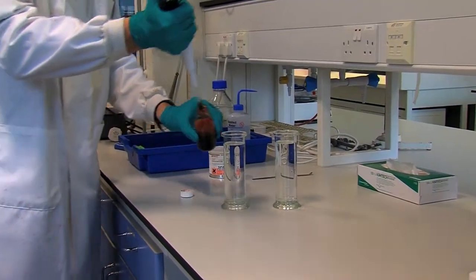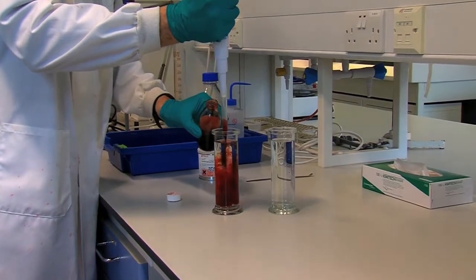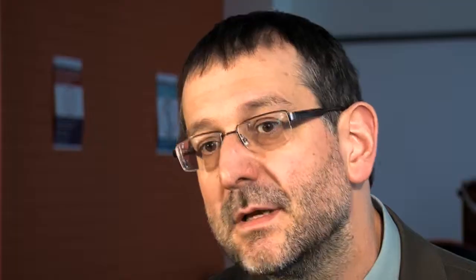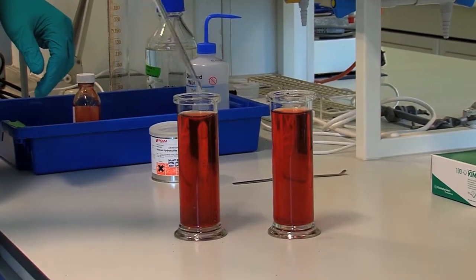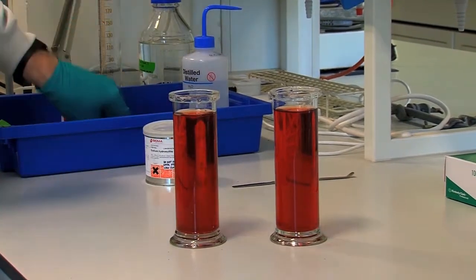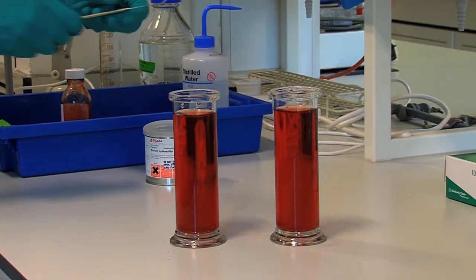The protein that carries all the oxygen around your body is a red protein called haemoglobin. That's inside every single red blood cell — it's why red blood cells are red. When that haemoglobin has got oxygen bound on it, it's bright red, kind of like a Manchester United colour if you're into football.